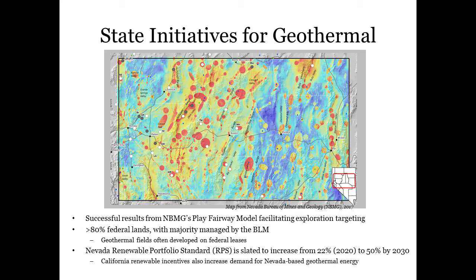As a leading provider of renewable energy in the state, along with solar, geothermal energy is important in maintaining Nevada's renewable energy portfolio standard, which has reached its minimum of 22% for 2020 and is slated to increase to 50% by 2030. Similar demand from California initiatives are often filled by Nevada's geothermal resources as well.